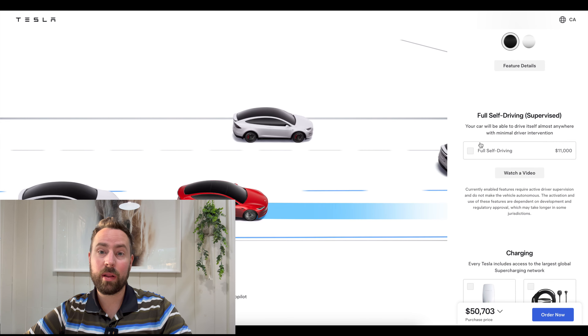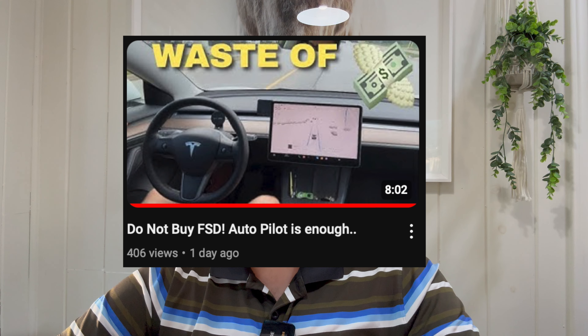Full self-driving — I made a video on that. Autopilot I love a lot and it comes with the vehicle for free. Personally I don't see the value in buying full self-driving for myself, but if you feel inclined you can buy it. Keep in mind you can always buy full self-driving later, so you can go without it now. Maybe get a trial for it, try it for a month, see if you like it. I wouldn't necessarily spend the $11,000 today.